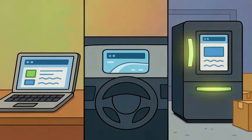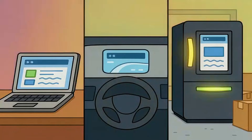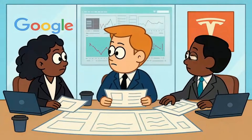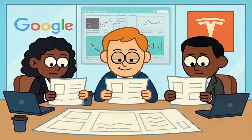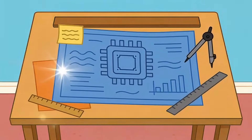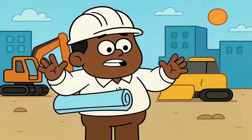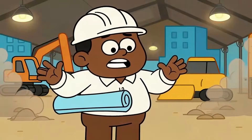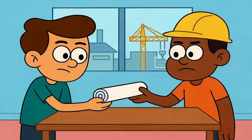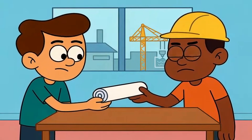Most people think chips just appear inside your laptop or car or refrigerator, but here's what actually happens. Companies like Apple, Nvidia, and Qualcomm design chips. They draw up the blueprints. They decide what the chip should do, how fast it should run, what features it needs. But here's the twist: they don't actually make them. They're architects without construction crews. They design the most sophisticated technology on the planet, then hand those designs to someone else to build.